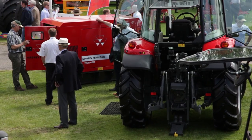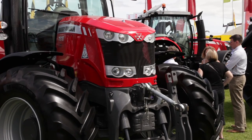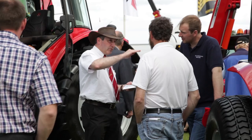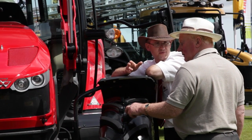The Massey Ferguson range can cater for lawn and garden, dairy, mixed and pure arable — we have something in the range to cater for all those needs. The weather is set fair so we're expecting many thousands of visitors to come on to the Massey Ferguson stand throughout the week. We are looking forward to showing customers everything Massey Ferguson has to offer, and if you can't make it this year, we hope to see you next year.